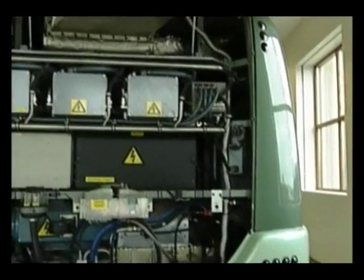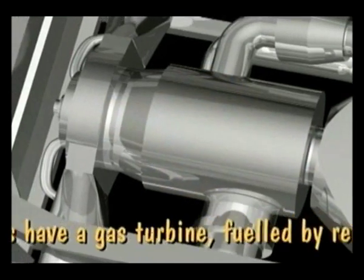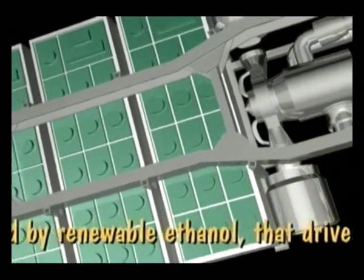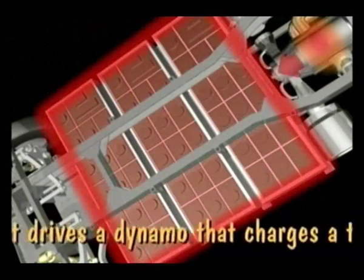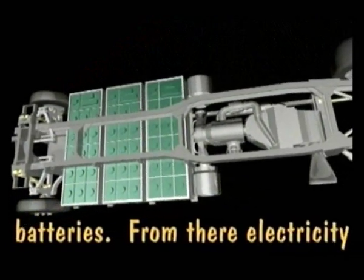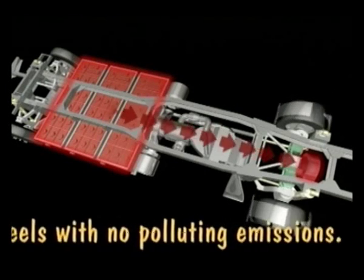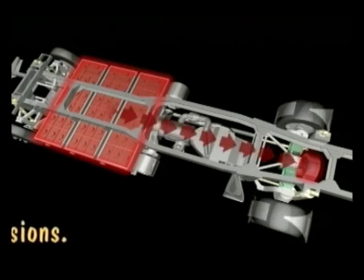The engine in this vehicle is a gas turbine engine integrated with a high-speed generator. Both vehicles have a gas turbine fueled by renewable ethanol that drives a dynamo which charges a bank of nickel hydride batteries. From there, electricity drives a motor that drives the wheels, with no polluting emissions.